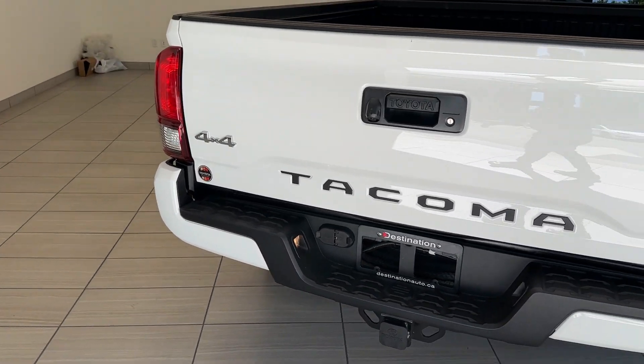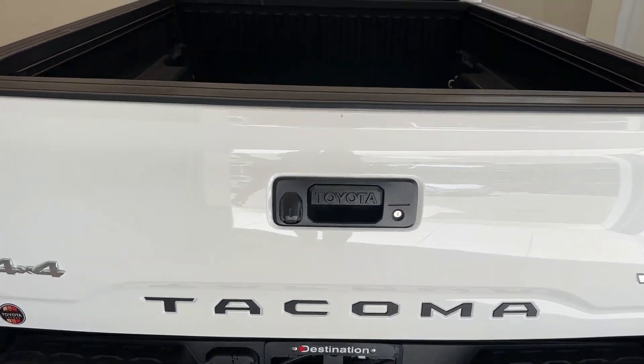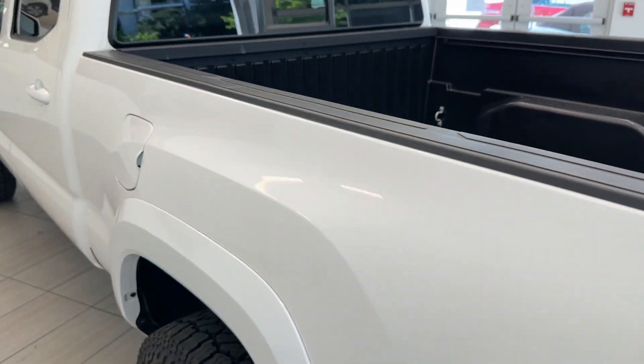You get the V6 engine in this 4x4 with the tow hitch installed. You get a very large truck bed in the rear.